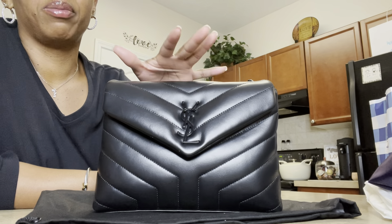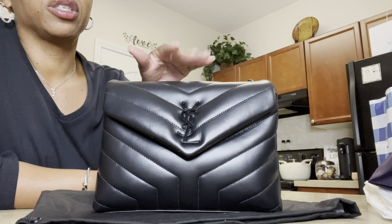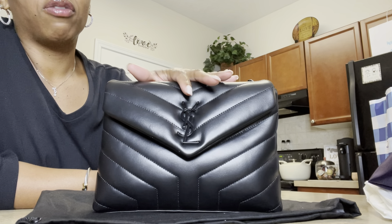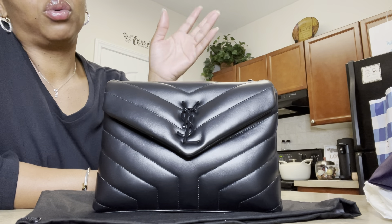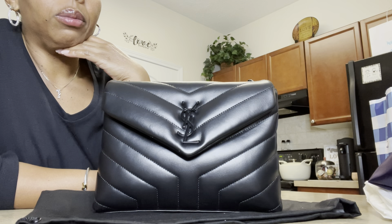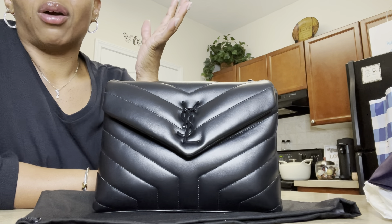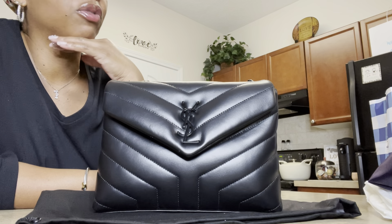I want to wait for a better deal. I did get some type of deal with this bag, but I would prefer a percentage off rather than just gift cards. Some sales do include YSL, so I was taking that into consideration — waiting around the holidays for something like $300 off when you spend a certain amount. Because that can bring the price down for me.